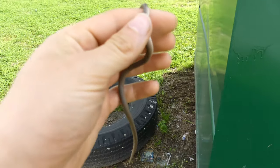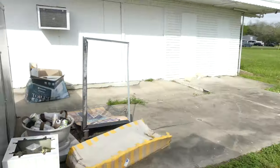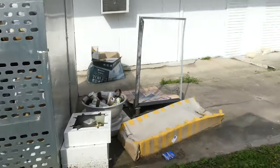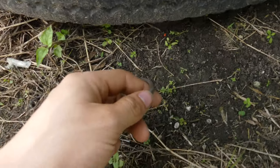This is exactly where I found this little guy — right under a tire by a dumpster, behind a gas station. You can find wildlife anywhere, if you know how to look.